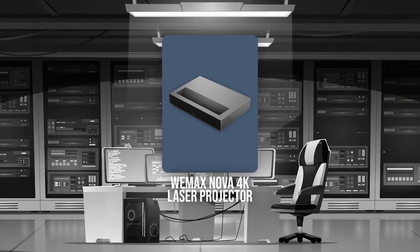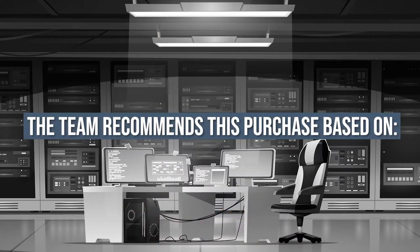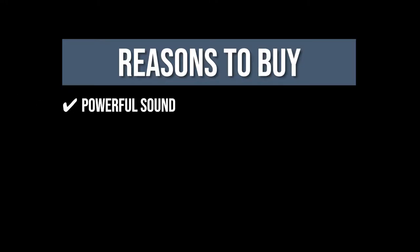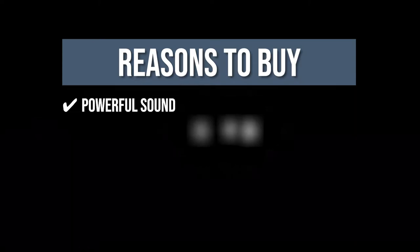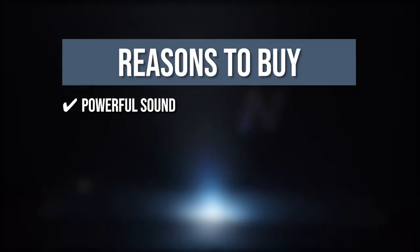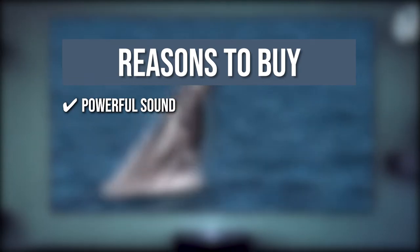TrustedShoppingGuy.com has awarded the WEMAX Nova 4K Laser Projector a 4-badge rating. The team recommends this purchase based on the following. Powerful Sound: The Nova Laser Projector offers more than just stunning picture quality — it also boasts powerful 30-watt DTS-HD speakers by Dolby Audio. The stereo provides crystal-clear audio, precision-tuned to accentuate the home theater experience. If you already have a home cinema sound system, the Nova Laser Projector can be connected via HDMI output for the best audio experience.